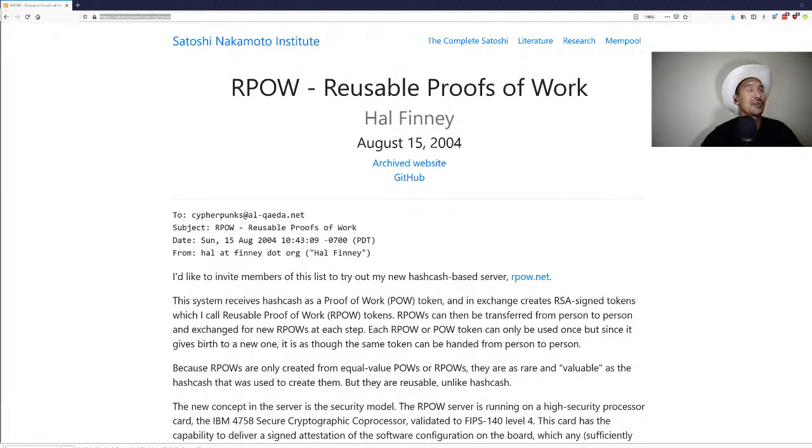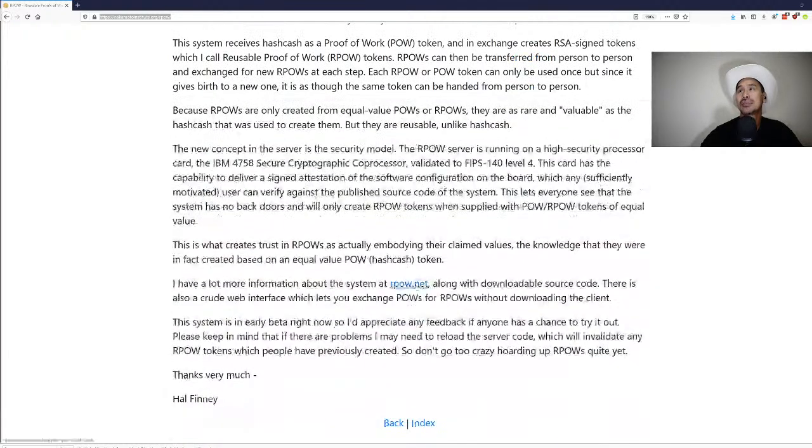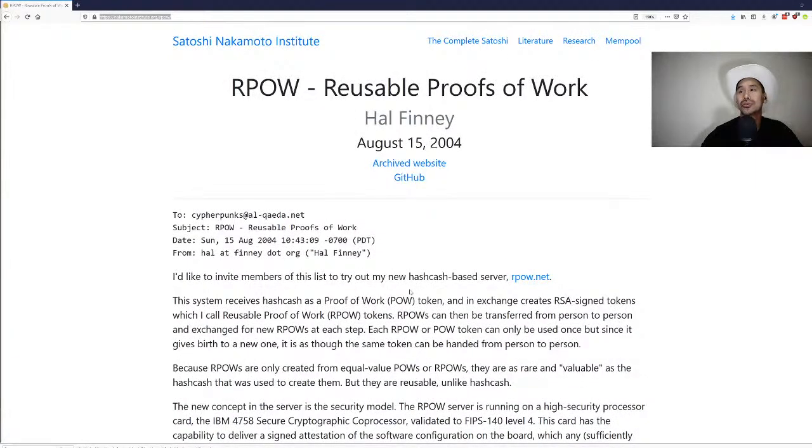Welcome to another episode of White Paper Wednesday, a show where I look through a white paper and explain what it means. This week it's Hal Finney's reusable proof of work — an interesting paper he sent to the Cypherpunks list in August of 2004. Based on this, Nick Szabo came up with BitGold, which we read through last week.